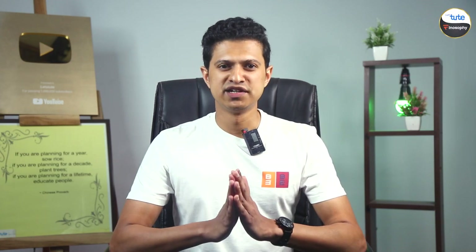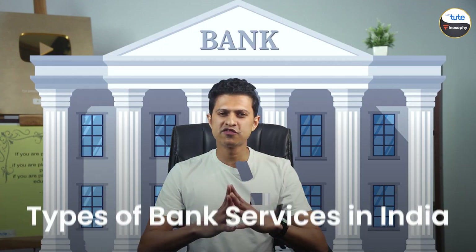Hey everyone, welcome back to our channel! Today we're diving into a super important topic: types of bank services in India. Whether you're in school or just starting to manage your own money, understanding bank services is key.